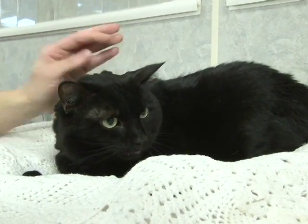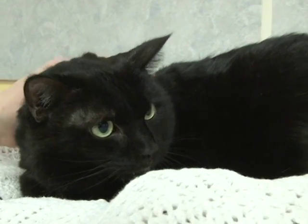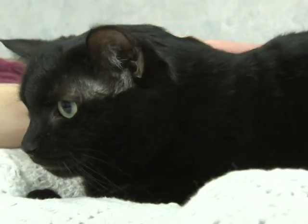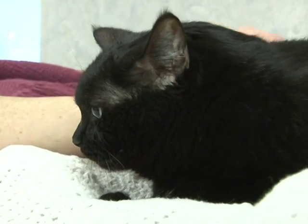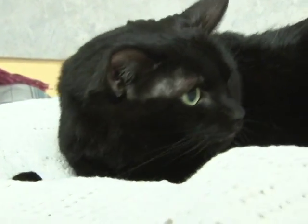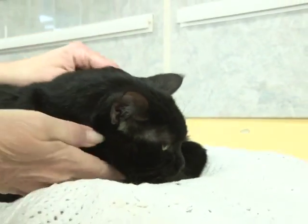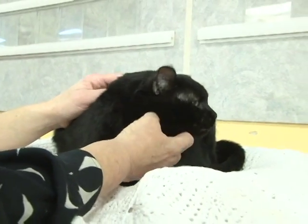While seven-and-a-half might sound like an old cat to you, she's just hit middle age. She's sweet, and she's steady, and she's stable, and she's loving, and she'd do well with other cats and great with people. She has the most beautiful lime green eyes you've ever seen. She is absolutely a beauty, and her name is Cleo.